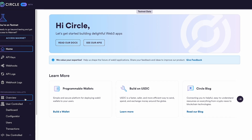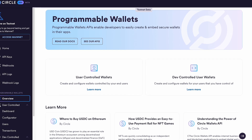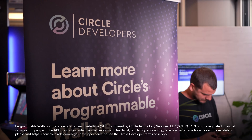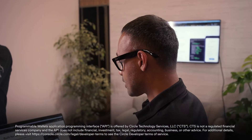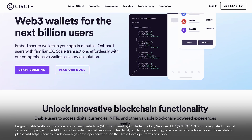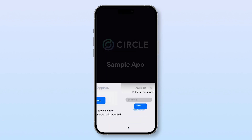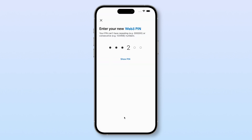We want developers to be able to safely and securely build Web3 applications, embed wallets in any application tailor-made for the use case, and do it easily and at scale. Programmable wallets enable any application — Android, iOS, or very soon web applications — to embed crypto wallets that are secure and have a seamless user experience. Using your email ID, password, and a pin code, you can get access to the blockchain.